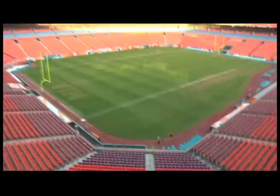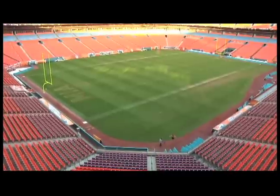But just how big is that? How big is 400,000 cubic yards? Turns out, it's enough to fill this entire stadium, all the way to the very top.